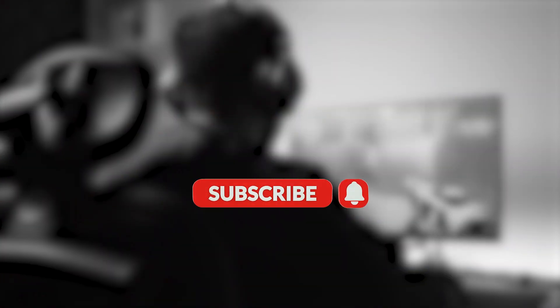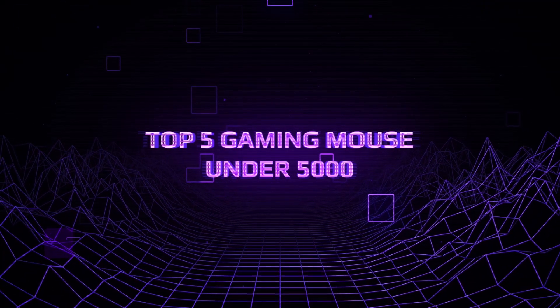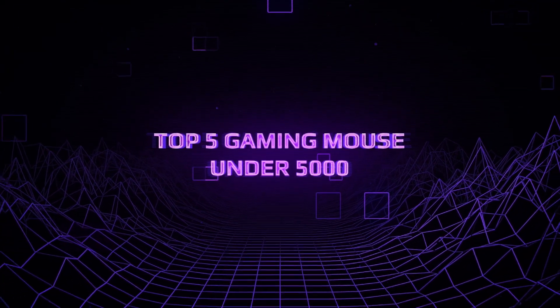Hey gamers and poker players, welcome back to the channel. Today we've got something special for you — the top 5 lightweight gaming mice, perfect for both intense gaming sessions and those strategic poker moves.